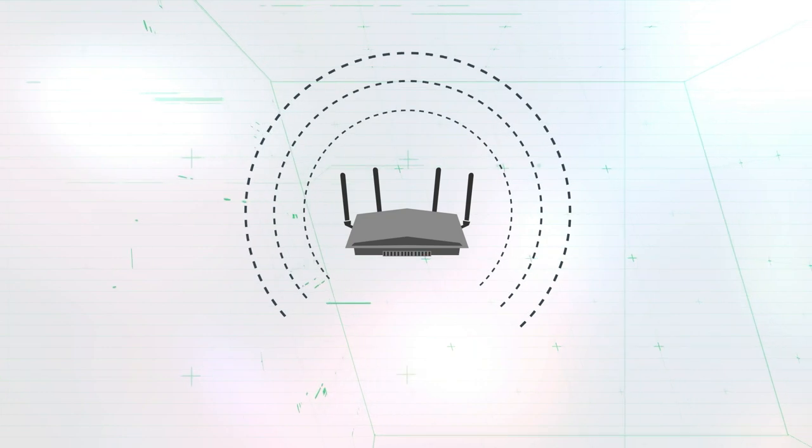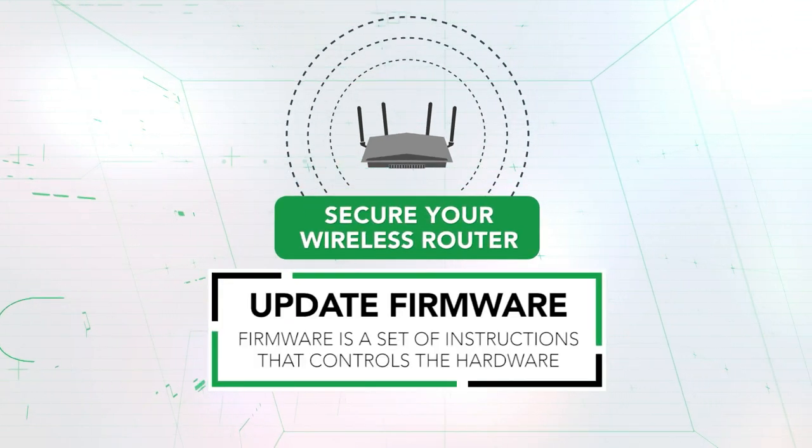So how do we make it more secure? There are three main steps you should take to help secure your router. The first one is to make sure that the firmware on the router is updated to the latest version.